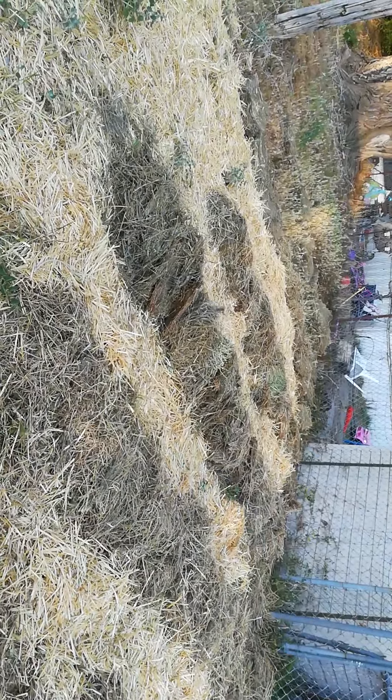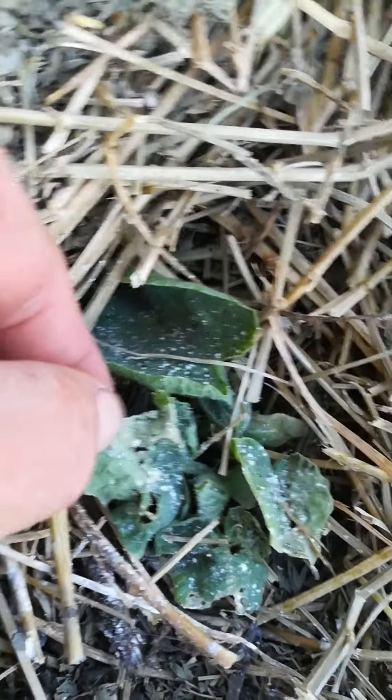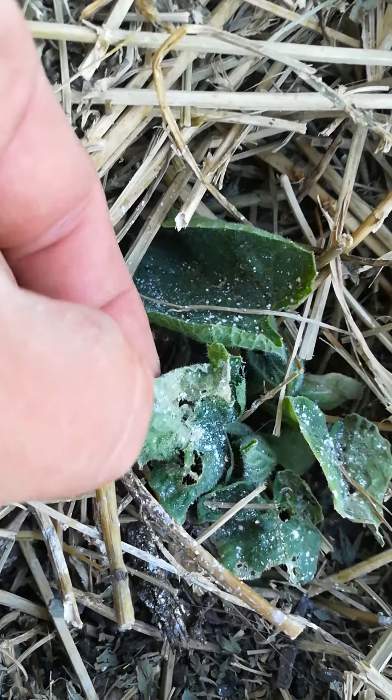Ruth Stout gardens always look messy, but they're freaking amazing. So here I have tomato — that's diatomaceous earth, they're not diseased. There were some bugs, you can definitely see some bugs were gnawing on those veggies, so I had to treat them with diatomaceous earth.